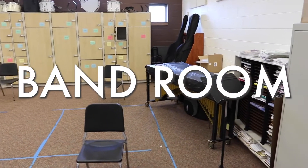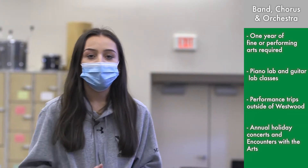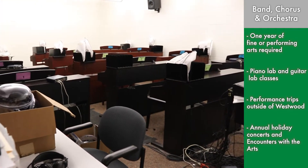This is the band room. If you choose to take band, this is where you'd be having that class. Right connected to this room is the chorus room, where you'd obviously have chorus. But there are a lot of other classes you can take in the performing arts and music category. There's piano lab and guitar lab, which is right next door.